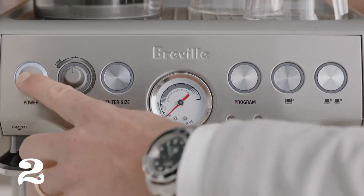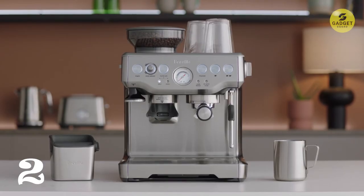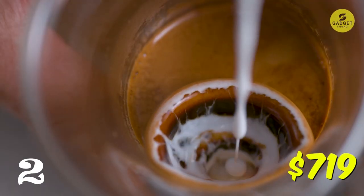Plus it has a powerful steam wand for that velvety microfoam, ideal for latte art. This costs you $719.